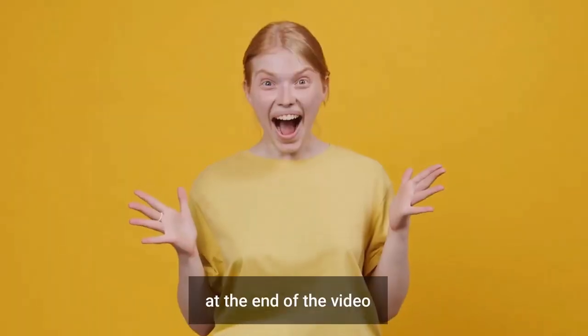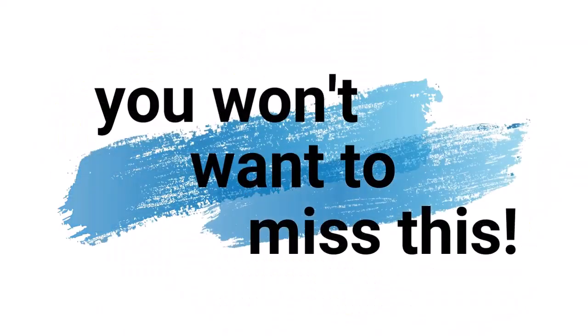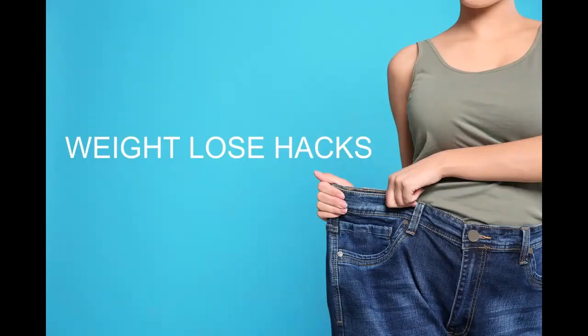Stay with me, I have a surprise at the end of the video with some tips. Trust us, you won't want to miss this. Here are 14 chamomile tea weight loss hacks.